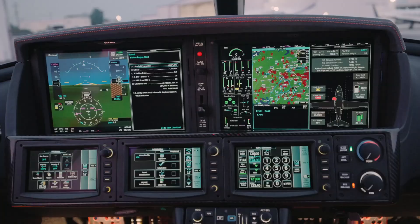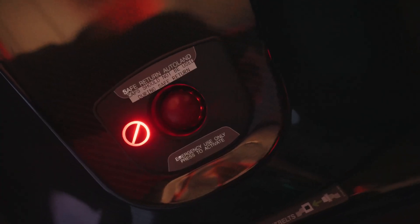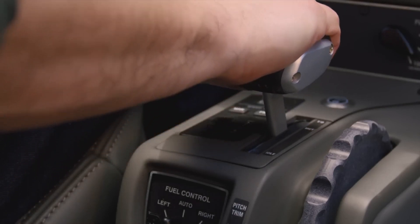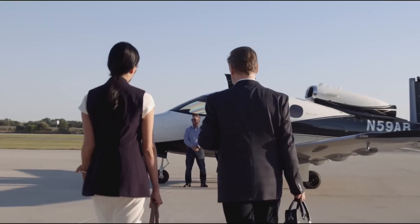The jet is equipped with the advanced Cirrus Perspective Touch Plus by Garmin, offering intuitive navigation and a suite of safety features, including the Cirrus Airframe Parachute System. With amenities like climate control and USB power ports, the Vision Jet provides a top-tier flying experience, whether for business or leisure.